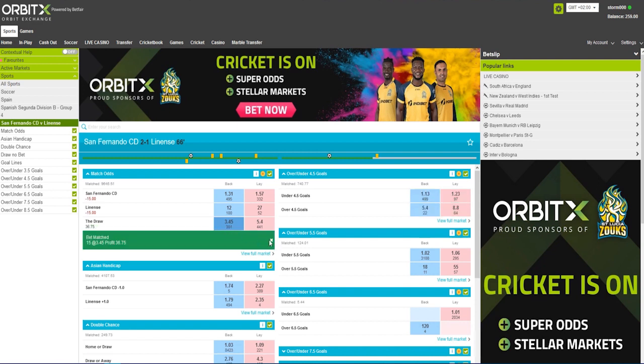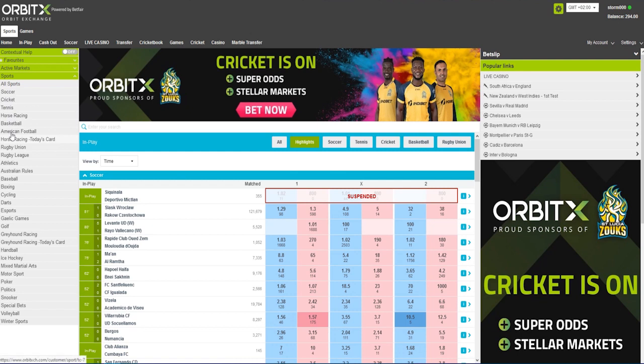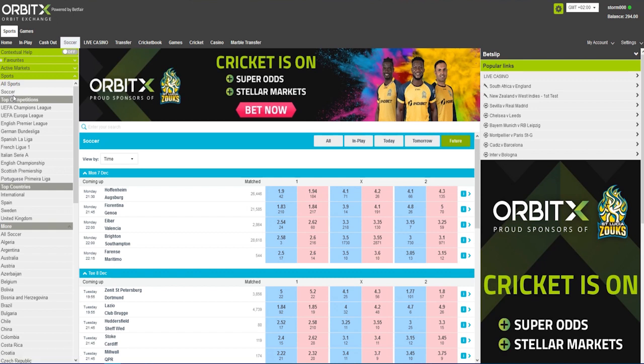Sports portfolio and betting options. The Orbitex exchange platform offers a large number of sports including soccer, cricket, rugby, basketball, tennis, winter sports, golf, and almost every other sport on which you can place your bets from every part of the world. It is safe to say that this variety of sports on this platform provides you with more options and opportunities to place winning bets.